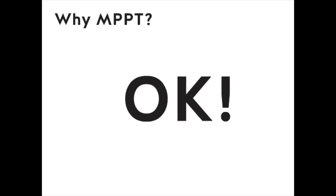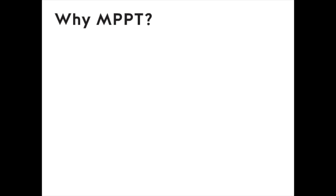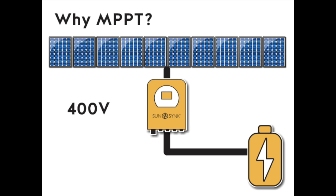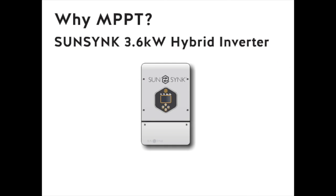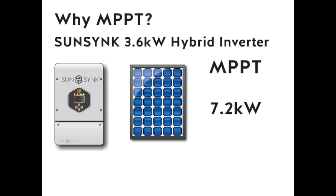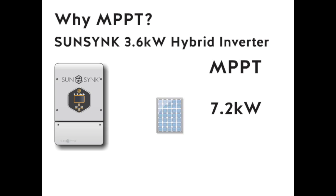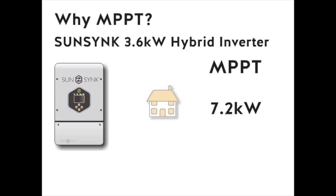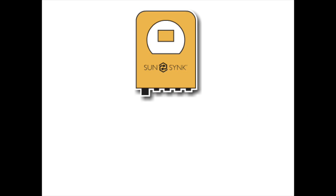That's a very simple example. You might be connecting 10 panels together in series and producing 400 volts that can be connected directly into the inverter and then used to charge the battery. The SunSync 3.6 kilowatt inverter has a massive MPPT — our 3.6 kilowatt inverter can handle 7.2 kilowatts of solar panels. That's enough power to charge the battery as well as provide energy to use during the day.